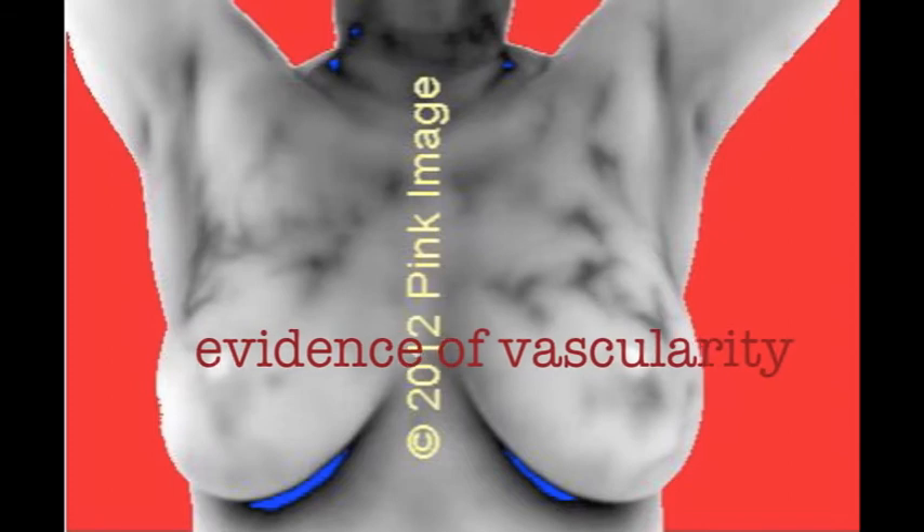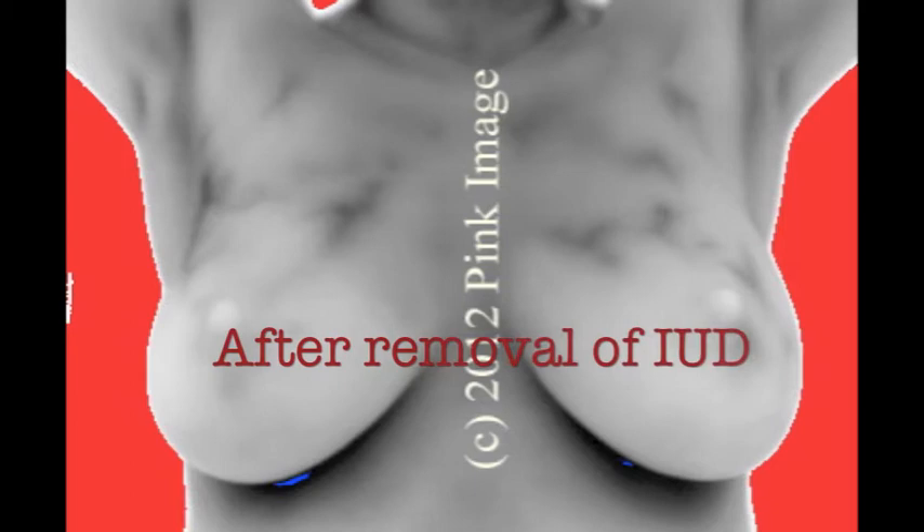Now many doctors believe IUDs and vaginal creams are not systemic. This is absolutely false, and with breast thermography we can see how this affects the breasts. Again, this lady — you can see in the top half of her breasts she does have some vascularity. This is very normal for menstruating women as we are still affected by estrogen. You can see after she started using the IUD, the increase in vascularity in her breasts. I recommended her to remove her IUD, and as you can see in the after image, after she removed her IUD for six months, her vascularity has decreased.